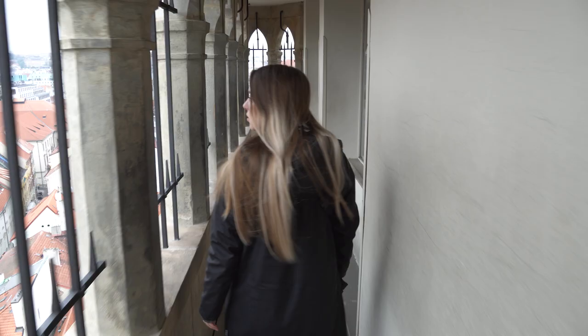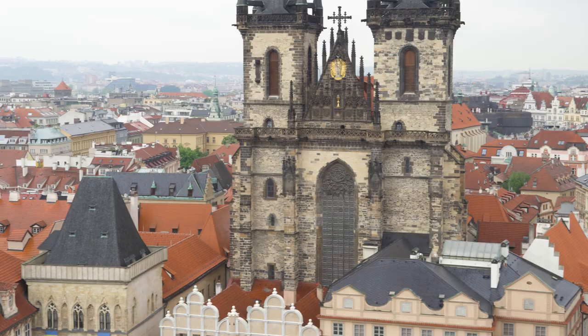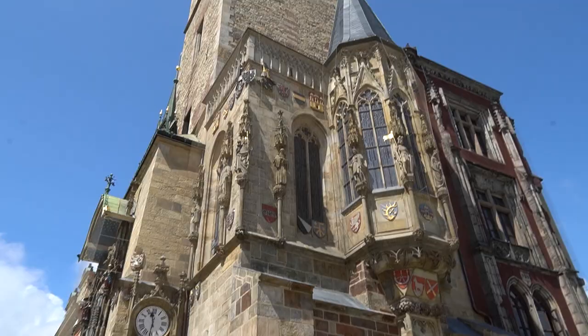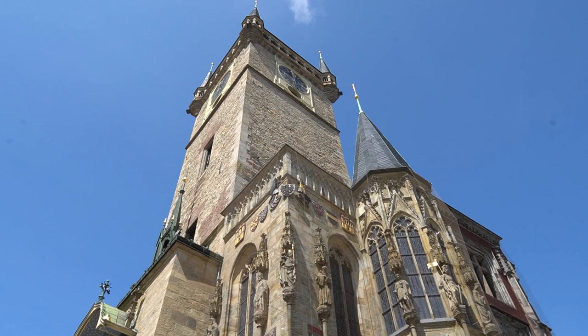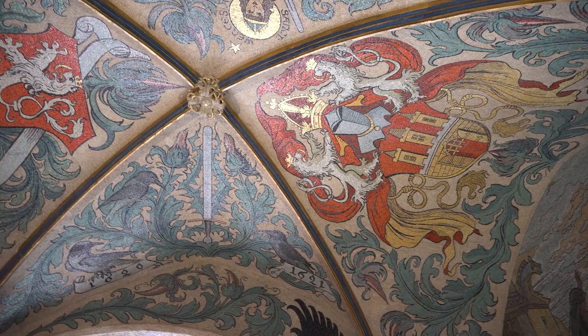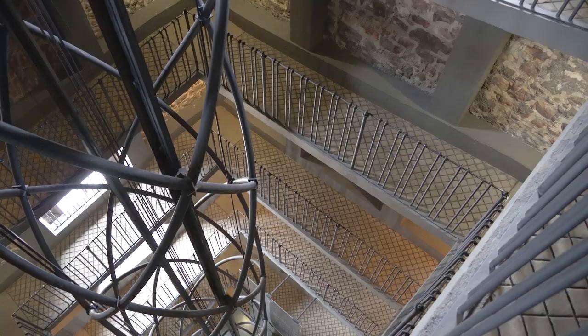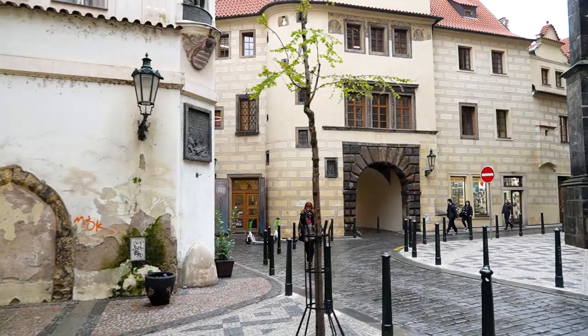Moving on to other shorter indoor activities: you can head to the Old Town Hall where you can visit the astronomical clock tower. Your ticket also includes a guided tour of the town hall interiors and the underground. Make sure to find out the time of the guided tour and sign up for it, as they only do it a couple of times per day. It will take approximately two hours to visit the Old Town Hall.